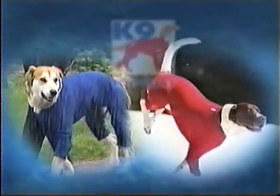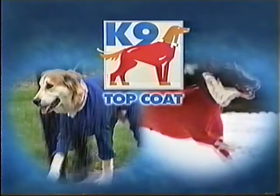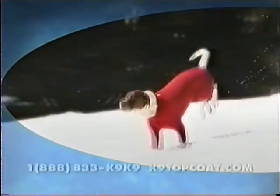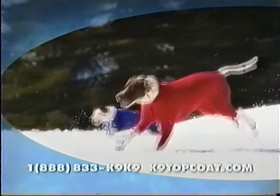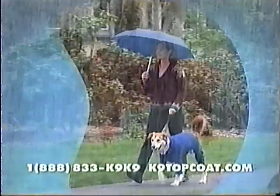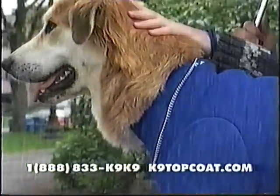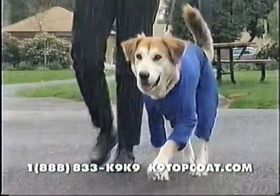Protect your dog this winter with K9 Top Coat's Arctic Fleece Body Suits and Waterproof Rain Suits. K9 Top Coat's Arctic Fleece Body Suit provides superior warmth and comfort with its lightweight, high-tech material. The Waterproof Rain Suit's Fleece-Lined 4-Way Stretch Material provides exceptional comfort, durability, and warmth.